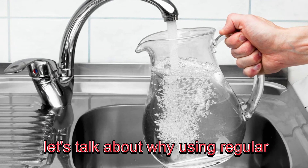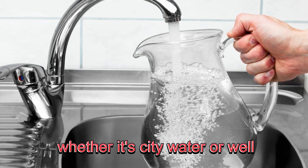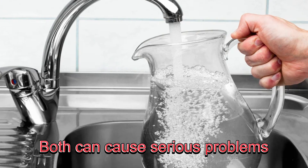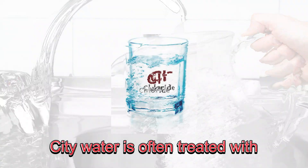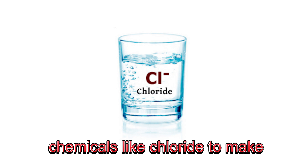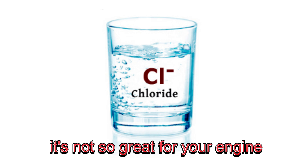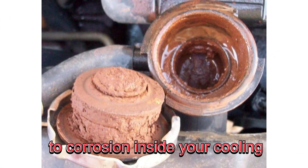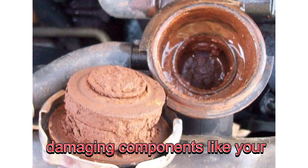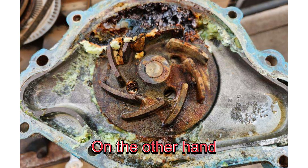Let's talk about why using regular water in your coolant mixture is a bad idea. Whether it's city water or well water, both can cause serious problems for your engine. City water is often treated with chemicals like chloride to make it safe for drinking. While that's great for us, it's not so great for your engine. High levels of chloride can lead to corrosion inside your cooling system, damaging components like your radiator, water pump, and even your engine block.